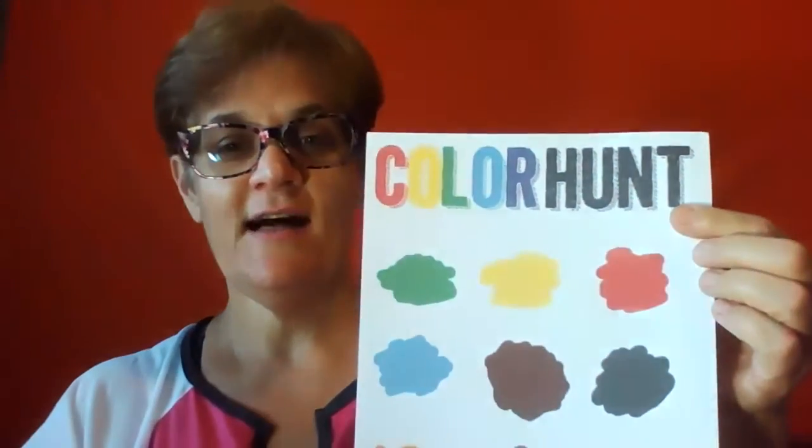Good morning, boys and girls. Welcome to day 33 of PE at Home. Today, I have a really fun activity for you. It is a color hunt.